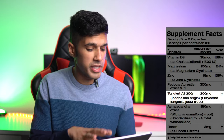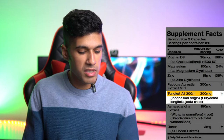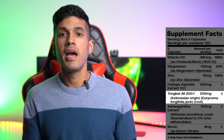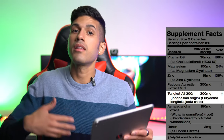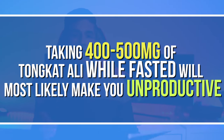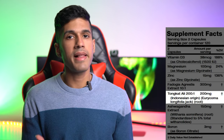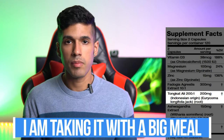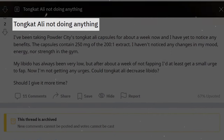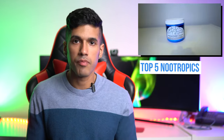With Tongkat Ali, you should definitely take it with a meal — do not take it fasted, especially at a dose like this 200 milligrams of the 200-to-1 ratio extract. I made that mistake as a beginner: I raised my dose to 400 to 500 milligrams and was taking it fasted during intermittent fasting, and I couldn't figure out why I was so unproductive during the day. Now I take it with dinner or my biggest meal. Don't really expect it to improve cognition — there are better nootropics specifically for that.